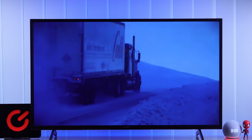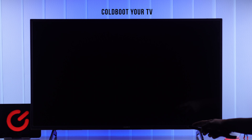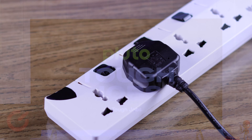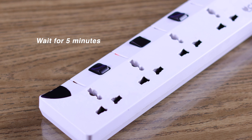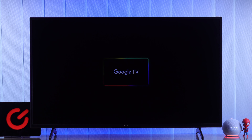Small software glitches can often cause your TV to turn off on its own, and we can easily fix that by power cycling or cold booting your TV. To do that, you'll need to disconnect your TV from power and then wait about five minutes. After that, turn your TV back on and see if it's fixed.